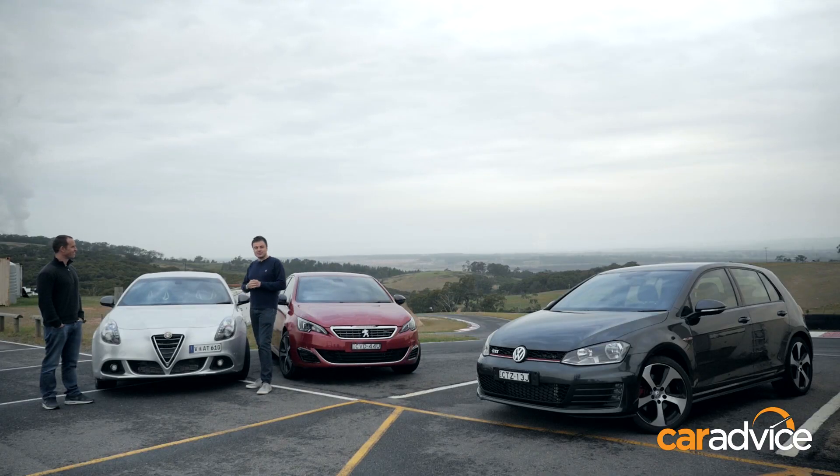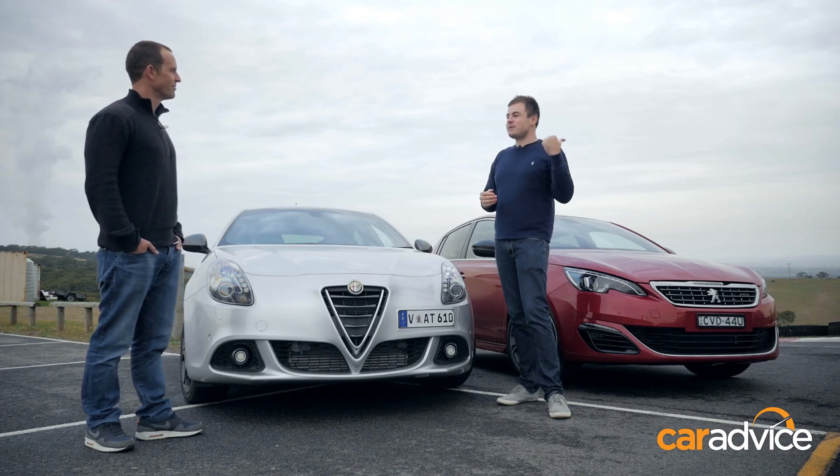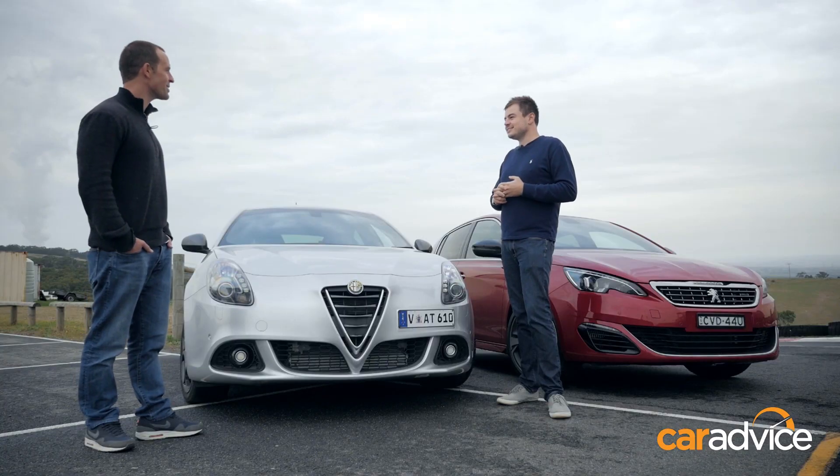Here to help us is Alistair, who contacted CarAdvice with the question: if I don't want to follow the GTI crowd, what other sporty hatchback options are out there? Alistair explains he's always had a soft spot for Peugeots — he owned a 205 GTI as his first car — and as a car enthusiast, he's always been intrigued about driving an Alfa Romeo.